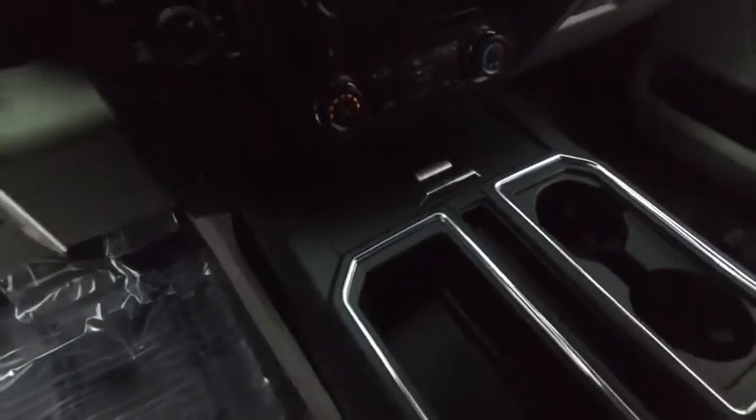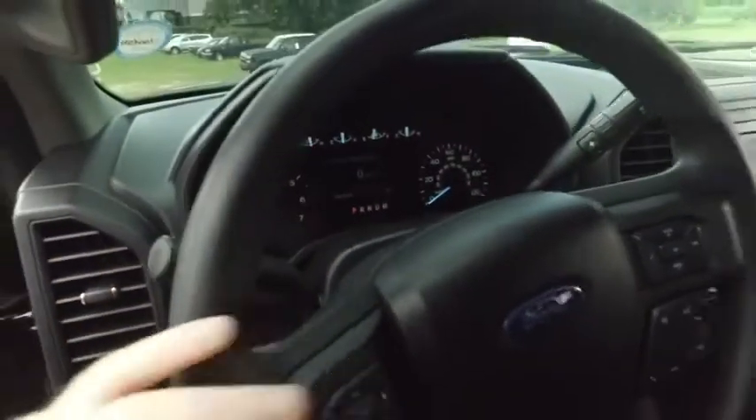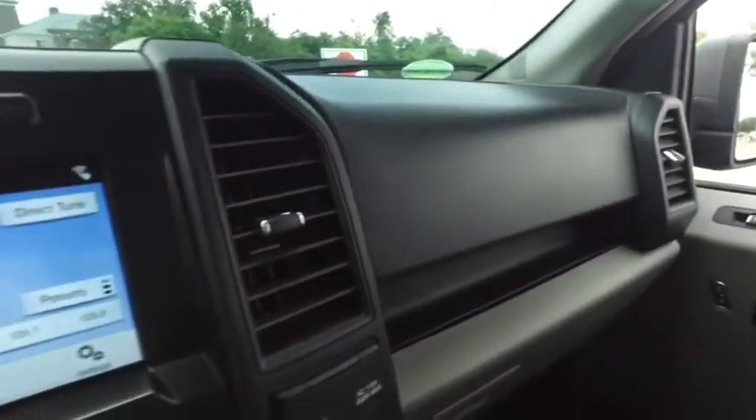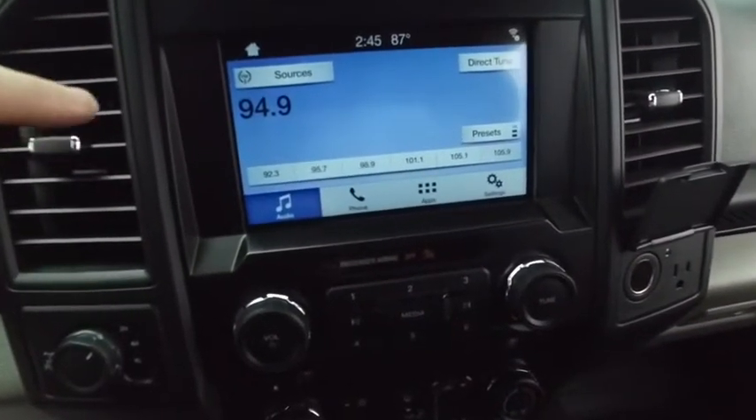That Gibson Truck World HD clean machine. Multi-functional steering wheel, cruise control, 39,000 miles. Has that Gibson Truck World real one-year bumper-to-bumper warranty — check the description below. Let's check out your ports, AC adapter.